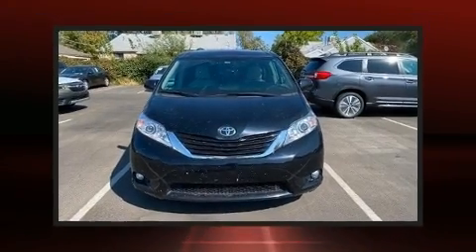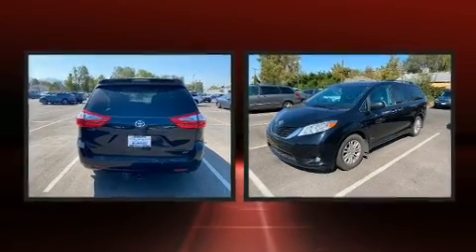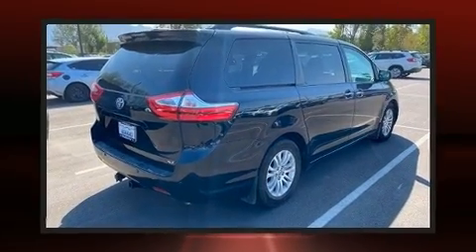Here's a great deal on a 2017 Toyota Sienna. Under the hood, you'll find a six-cylinder engine with more than 270 horsepower. And for added security, Dynamic Stability Control supplements the drivetrain.